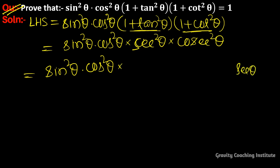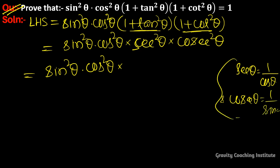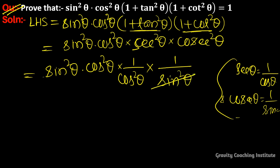We know that sec θ = 1/cos θ and cosec θ = 1/sin θ, so sec²θ = 1/cos²θ and cosec²θ = 1/sin²θ. Therefore, sin²θ cancels with 1/sin²θ and cos²θ cancels with 1/cos²θ.